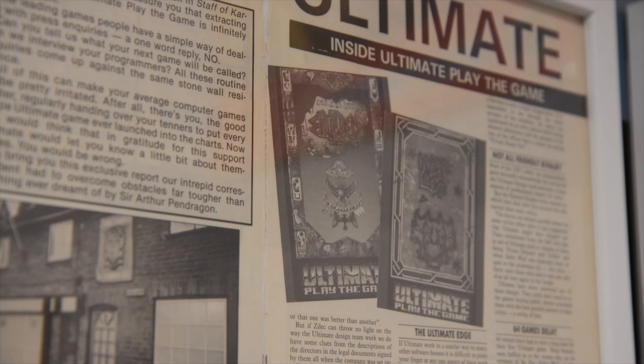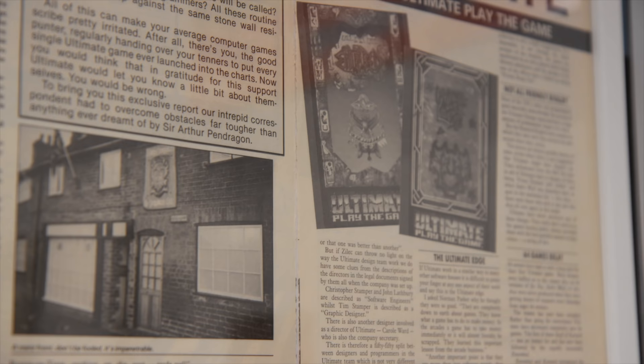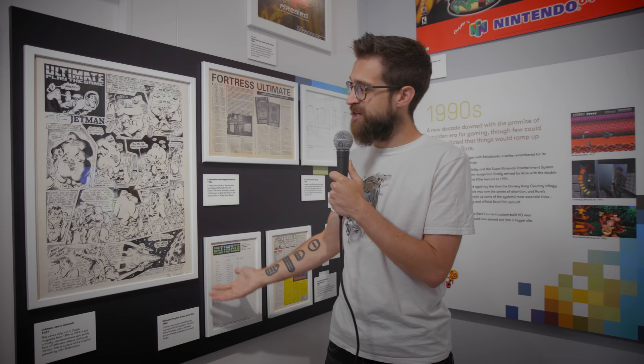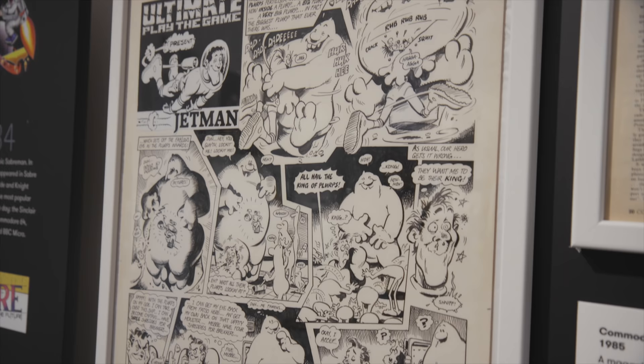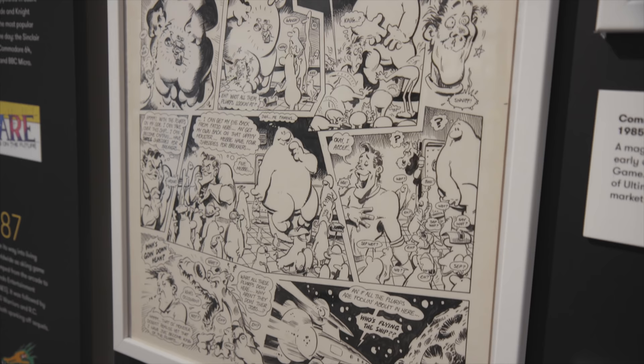Here we are in the 80s, where Ultimate and Rare started. This display shows the mix of objects we wanted to get into the exhibition, because it's not everything from Rare itself — we want to try and get in some of the peripheral objects. We have a paper clipping from one of the magazines showing the original offices of Ultimate in Ashby de la Zouche, and a cartoon that used to run in Crash magazine of Jetman. Anyone who knows me knows I love Solar Jetman, and this is basically his extended media outing through the comic strip. This is one of the originals the artist did — you can see it's larger than the cartoon in the magazine itself. It just shows the style and how Ultimate extended beyond the console at the time. This ran for years in the magazine and it's just lovely that we can have a piece like this in the exhibition.